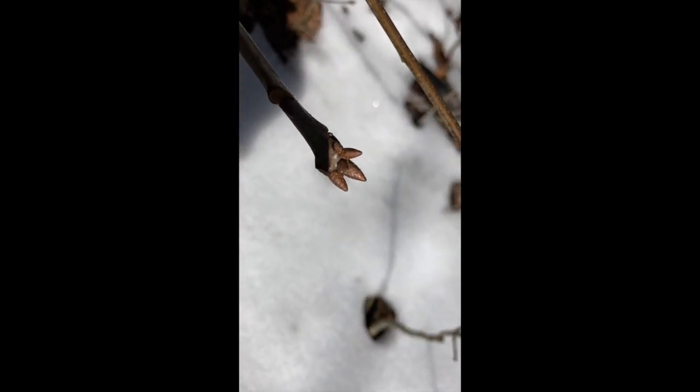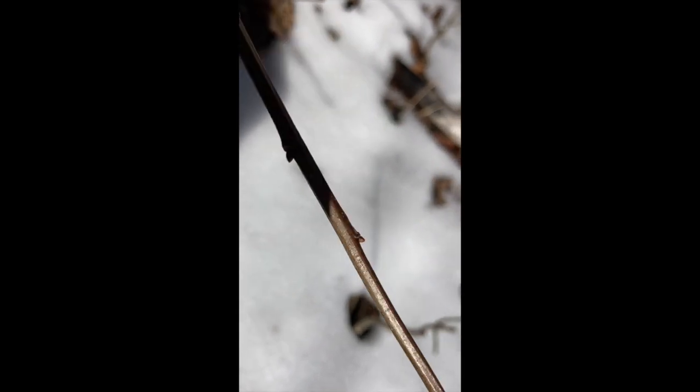This is the leaf casing of a red oak. I think they kind of look like a fleur-de-lis.